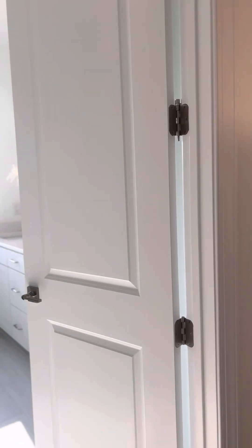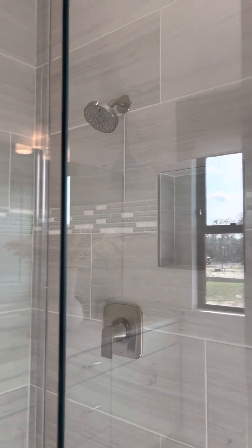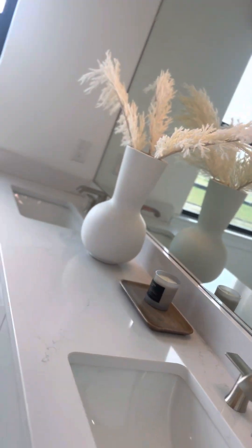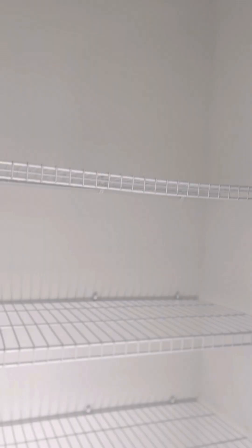And here we go into the en suite. It's a shower — very, very beautiful colors that they have used here. There is the john. Another beautiful window to let in the sunlight, backed up to the beautiful lake. His and hers sinks.